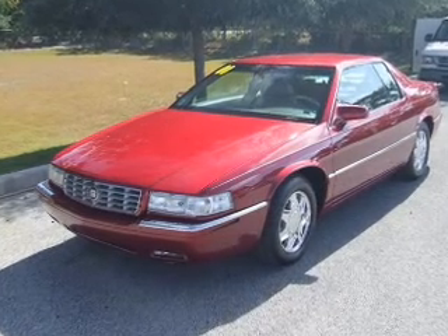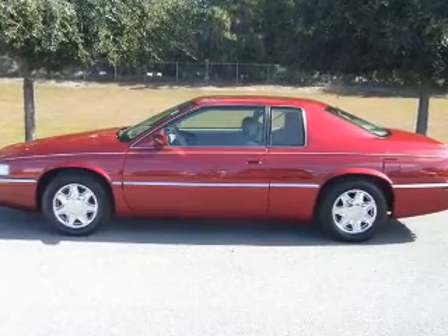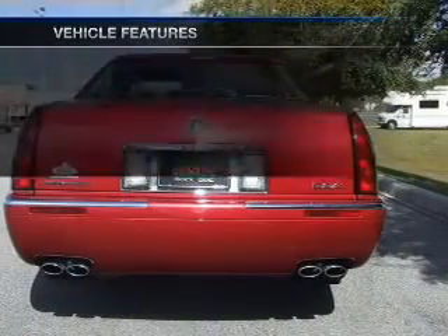Premium wheels give a more luxurious look. Brake safely with the anti-lock braking system. Enjoy the flexibility of multi-zone temperature controls. And with these notable features, you won't want to miss out on the opportunity to own this amazing ride.